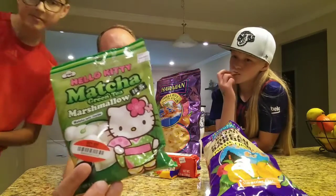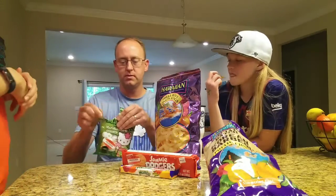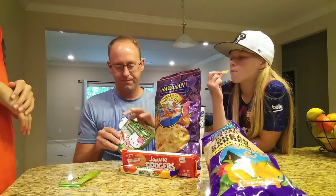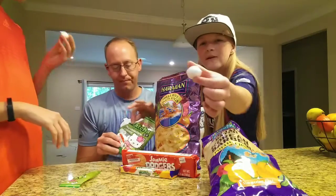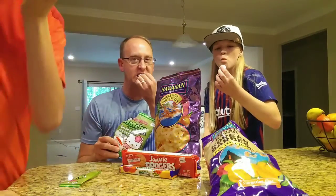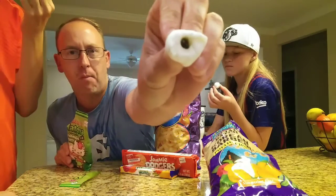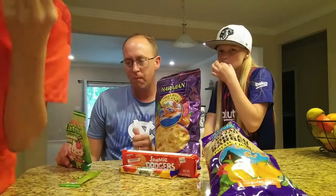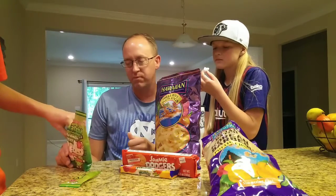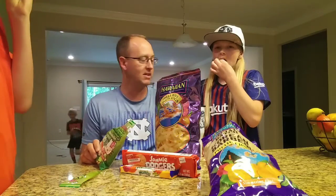Hello Kitty matcha green tea marshmallow candies. Let's see what that tastes like — what do you think it's gonna be? It's got matcha jelly inside, kind of like a lemon shape. I don't know if you can see it, it just looks like a green goop. It's very, very green-tea-ish — it tastes like rice.